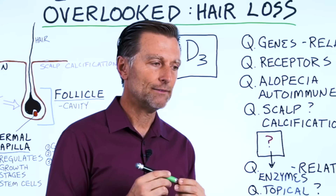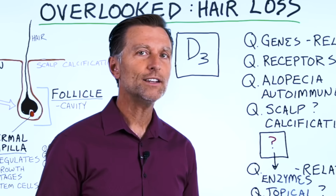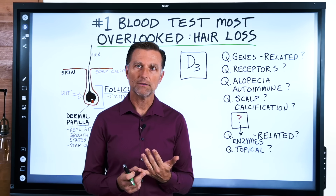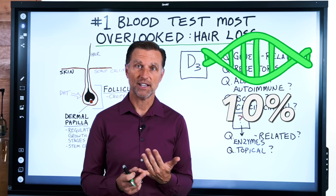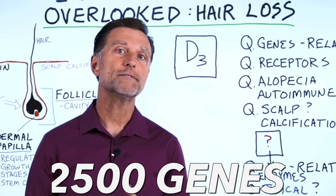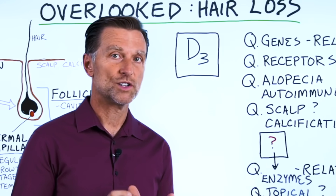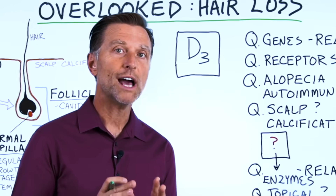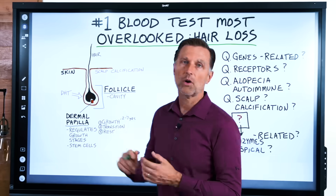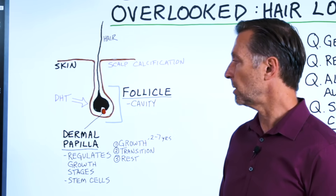The first question is: are there any vitamin D genes associated with hair or hair loss? One thing you need to know is that vitamin D is not really a vitamin — it's a hormone, and it's involved in 10% of our genes. We have about 25,000 genes, so that means it's involved with 2,500 different genes. There are several really important genes that, if you don't have enough vitamin D, won't get triggered to allow the growing process to occur — specifically in the dermal papilla.